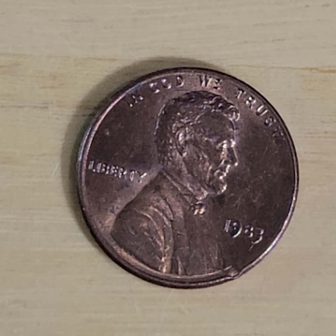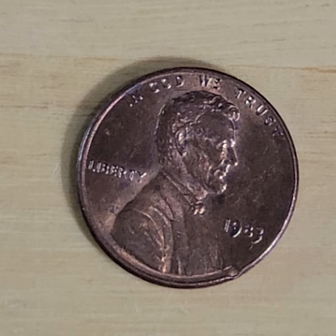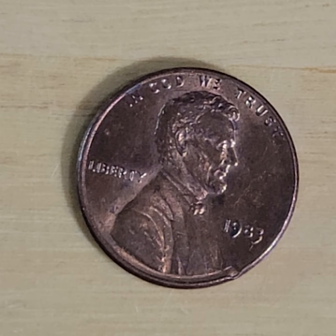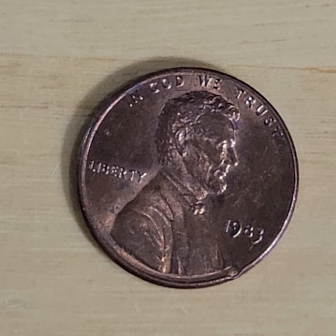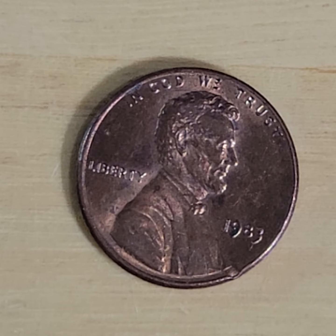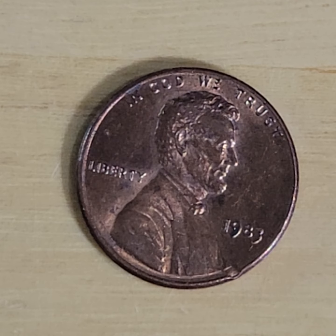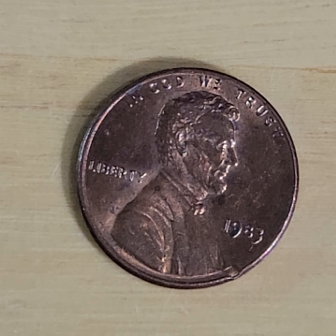Today, during episode 102 of Look What Jess Found, Jess found this 1983 penny, which was one of the last cents that we looked through today. We had some interesting stuff — it's definitely a worthwhile video to check out. If you click the link below or at the end of the video, or type EP102 into the search bar for our channel, you'll find the episode I'm talking about.